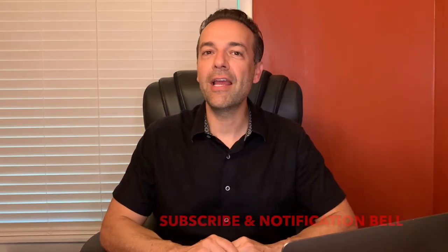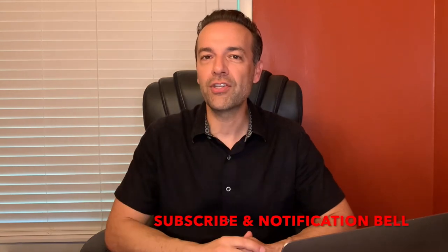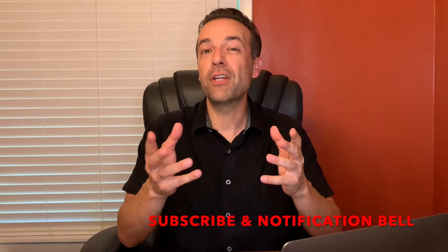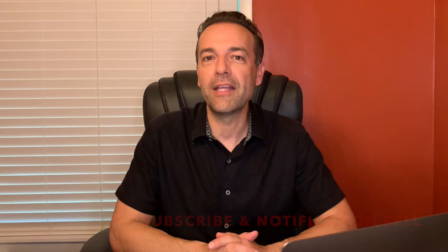If this is the kind of content you can get benefit from, please hit the subscribe button as well as the bell notification so you get a notice every time we produce a video. I'll be producing a video in the next few days describing all my trades over the past week and a half — I think you'll really enjoy it.